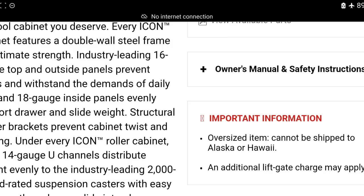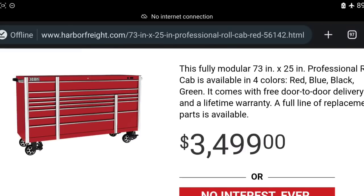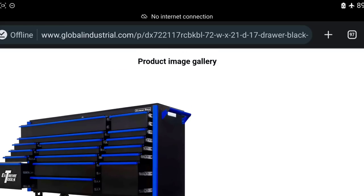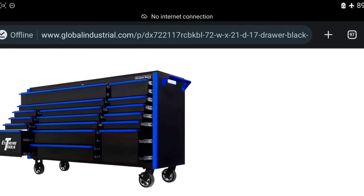They use a 14-gauge U-channel — don't let people manipulate that U-channel number, that's just the inner frame. The casters are 2,000-pound rated. Icon boxes are not being made the same as Snap-on. Granted they're cheaper at $3,499, and I'm not arguing the drawer layout is terrible — but they're only 24 inches deep. You can get better toolboxes for the money.